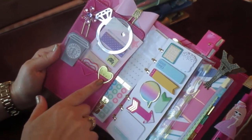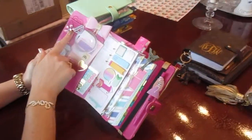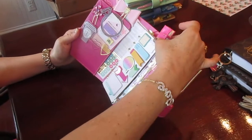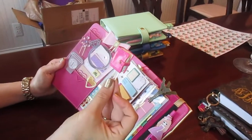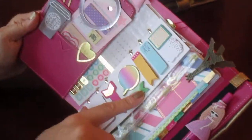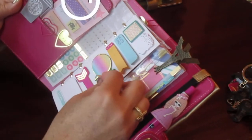I got some bookmarks at Aliexpress, and I made this one here to match my planner. These ones are from the dollar store. I think this came out really cute.